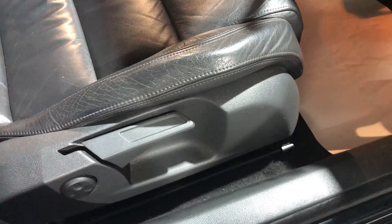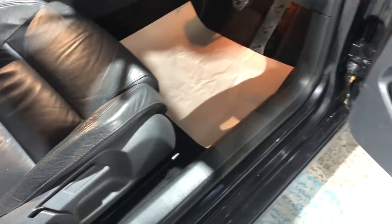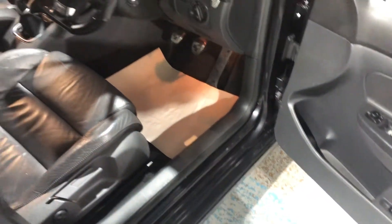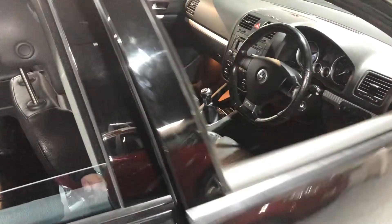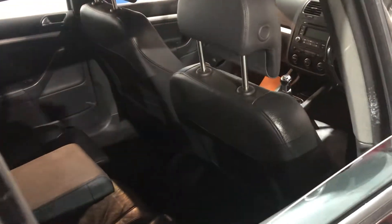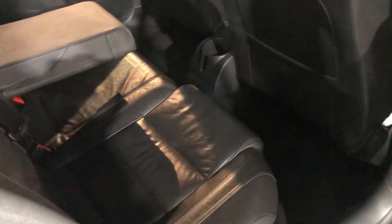Height adjustment on the driver's seat. It's my job really as we go around to pick out any good points and any bad points to help with your decision making. If we look in the rear — again, the seats are in great condition. Centre armrest, with proper three seats in the rear.